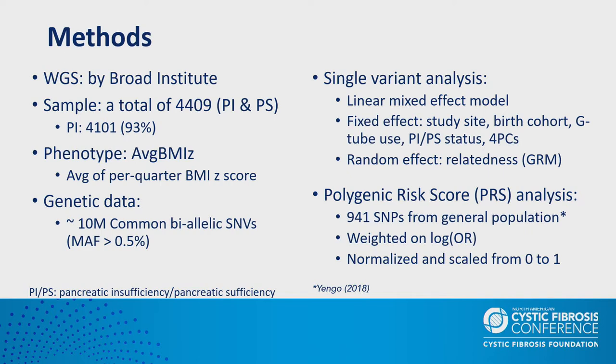The whole genome sequencing was conducted by the Broad Institute. After quality control, a total of 4,400 samples including pancreatic insufficient and pancreatic sufficient individuals were included, with 93 percent being pancreatic insufficiency. About 10 million SNPs passed quality control with minor allele frequency greater than 0.5 percent were used for the GWAS. For single variant analysis, we modeled average BMI z-score using a linear mixed effect model with fixed effects including study site, birth cohort, G-tube use, PI/PS factors, and the first four principal components.